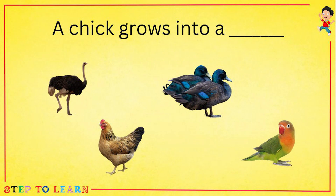A chick grows into a dash. Ostrich, hen, duck or parrot? A chick grows into a hen.